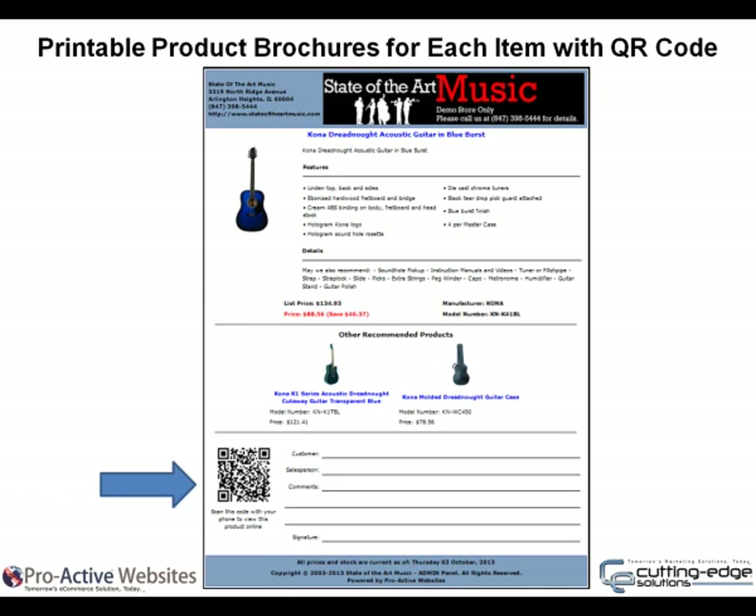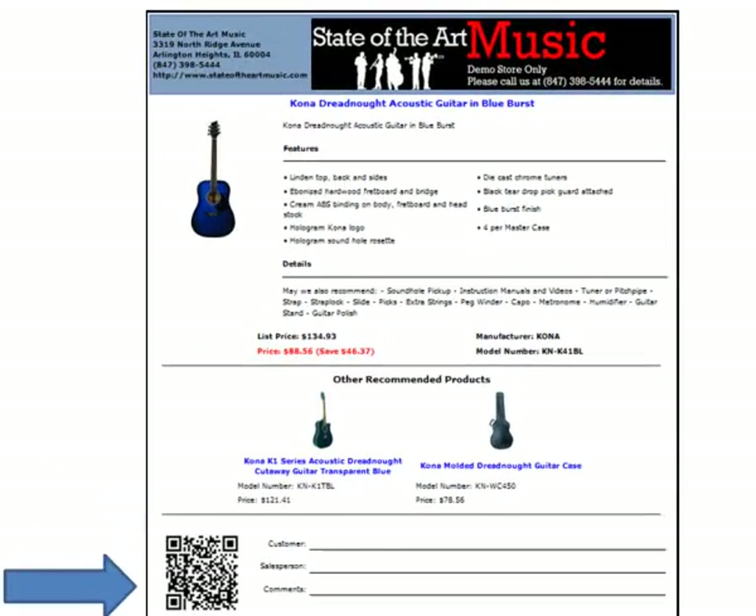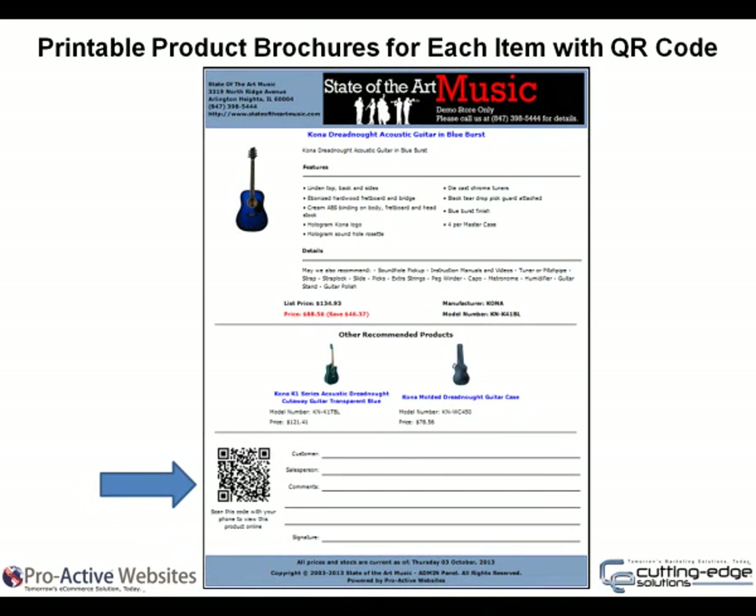Printable product brochures for each item with QR codes. This dual-purpose tool helps your customers have immediate access to product information, complete with a dynamically created QR code that may be scanned using their smartphone. Dealers can print extra copies and hang them on their instruments. There is even a place at the bottom that allows you to write in specific details.